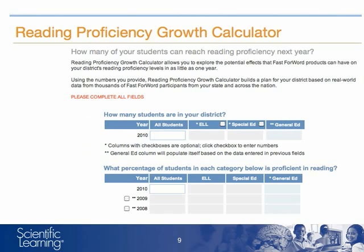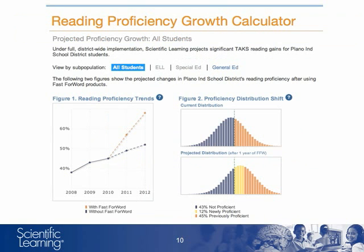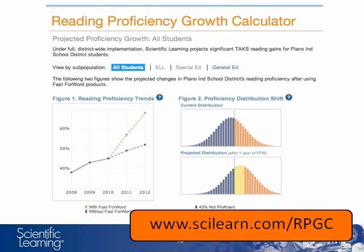One application of these models is the Reading Proficiency Growth Calculator. This tool allows districts to input simple summary numbers, such as the number of students in the district and the percentage of those students reading proficiently at grade level, and see what kinds of reading gains are possible under a district-wide implementation of Scientific Learning's Fast Forward and Reading Assistant products. All of this is possible because of the mathematical models that carefully align RPI to state reading tests. If you're interested in exploring what these models forecast for your district, the Reading Proficiency Growth Calculator is free online at scilearn.com/rpgc.